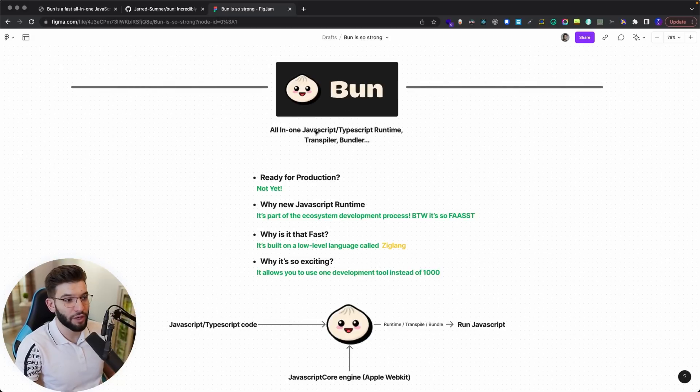Not only that — Bun can work with both JavaScript and TypeScript, so you can do auto-transpiling. It has a runtime, a transpiler, a bundler, and even an NPM package manager which you can use to install different packages.